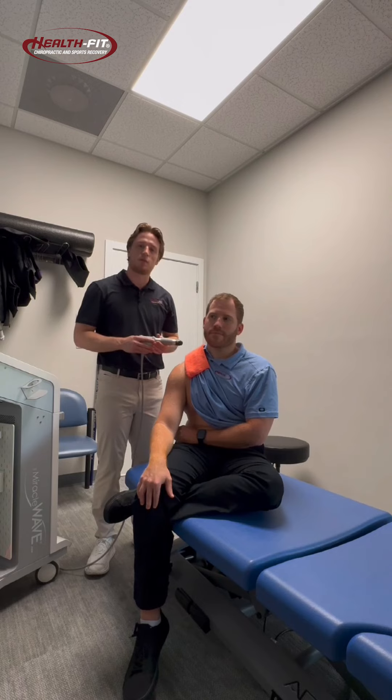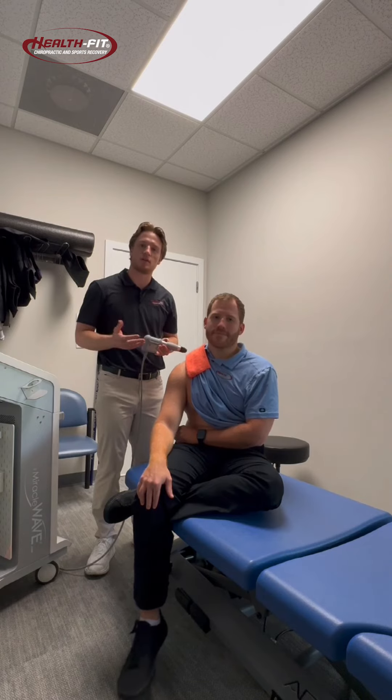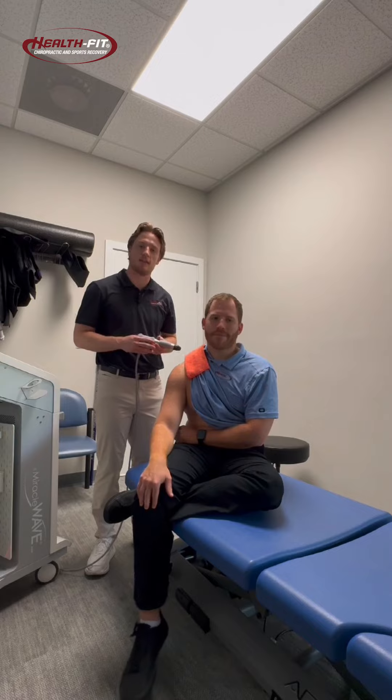Typical treatments would be anywhere from one to four treatments where we start to see a reduction in pain and inflammation. If you want to give shockwave a try today, please feel free to call us at the office and let's see if you're a good candidate. Take care, we'll be here.